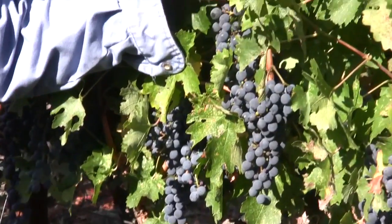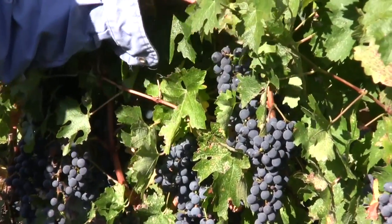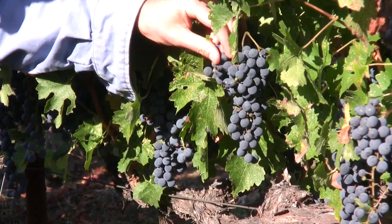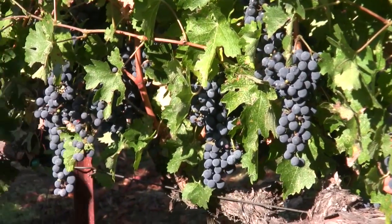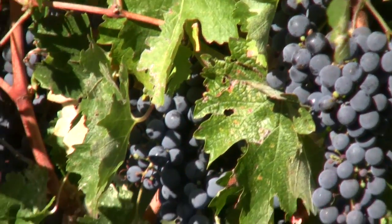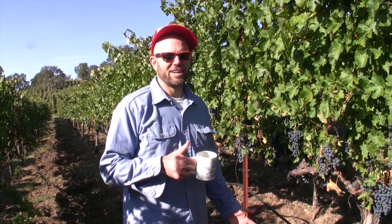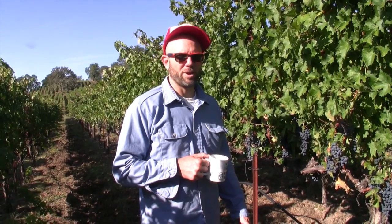They don't show any sign of botrytis or any sign of rot. You can see I'm passing my thumb across the skin there — I'm taking off that little layer of dust, a little layer of wax. That's all still in great condition. The grapes just look perfect, and that's Cabernet Sauvignon. One day it's raining on you and you're terrified, and the next day it's going to be in the 80s for a week and everything's going to be better than it would have been if you picked it before the rain.